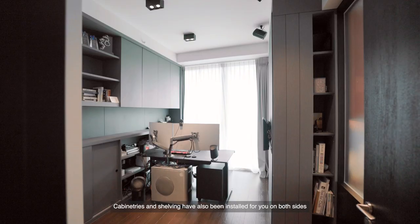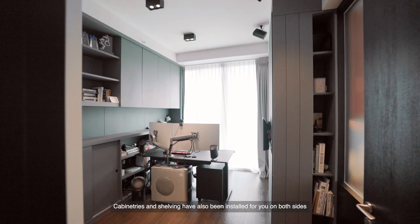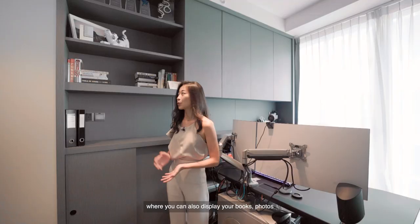Cabinetries and shelvings have also been installed on both sides for additional storage, where you can display your books, photos, and decorative accessories.